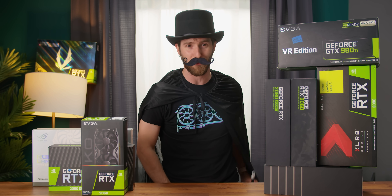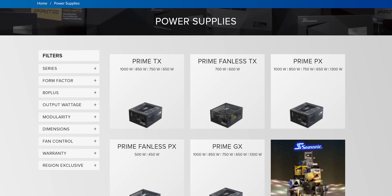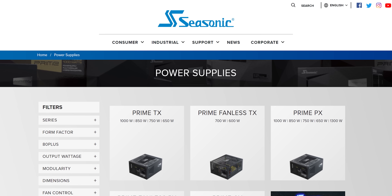We're also gonna see if there's a cheap way to turn a pre-built like this one into an enthusiast grade machine, like by putting a proper power supply in it from our sponsor Seasonic. Seasonic makes great power supplies for brand new machines and for fixing up older ones — we'll have them linked down below.